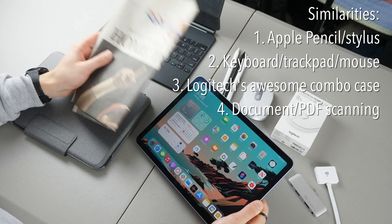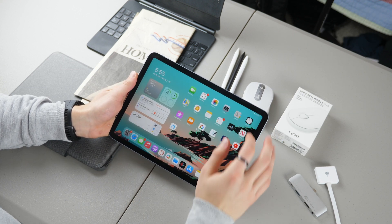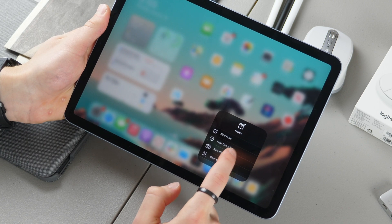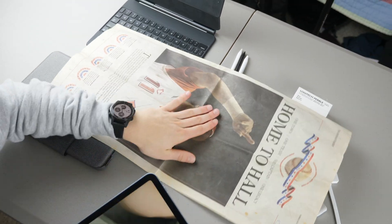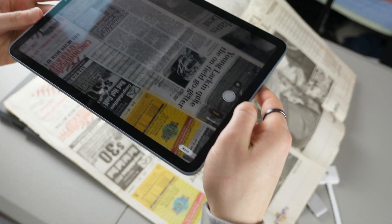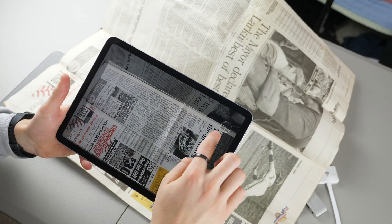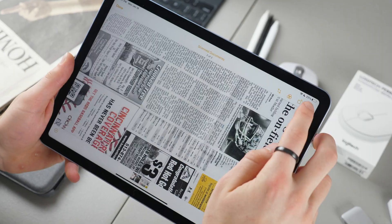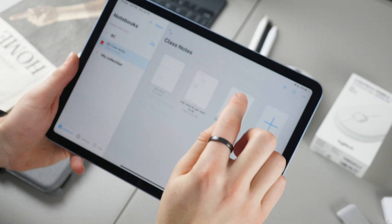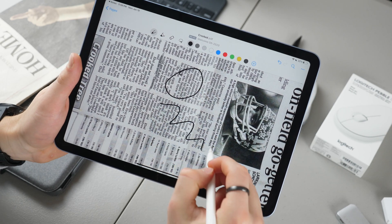Next is document scanning. If you have homework or any type of paper and you want to scan it onto your iPad, you can do it from different applications or from Apple's Notes app. From the control center, you can tap 'scan document' right there. If I wanted to scan this newspaper, I can take a picture, crop it to what I want, and then share it to Nebo, where I can add it to a collection, import it, and annotate or draw on it right from there.